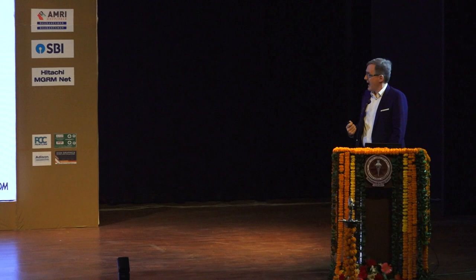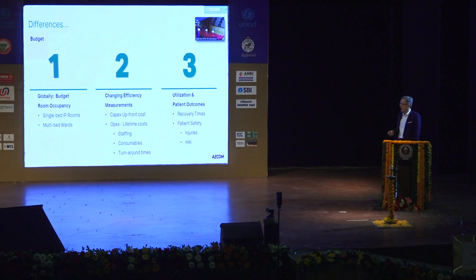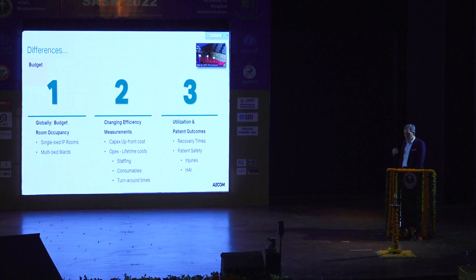If you've ever seen Formula One pit crews change all four tires, refuel and go in 15 seconds — operating theaters can be run virtually like that. Utilization and also patient outcomes: improved recovery times, improved outcomes, and improved patient safety. Reduction of injuries of patients while they're in the hospital, and reduction of hospital-acquired infections, better infection control. All of these things can improve not only your costs, but also you get more for your money.